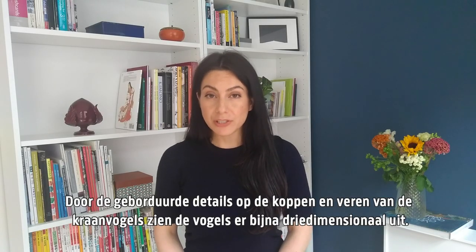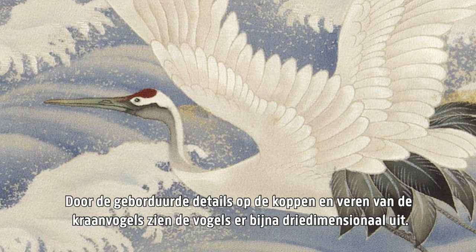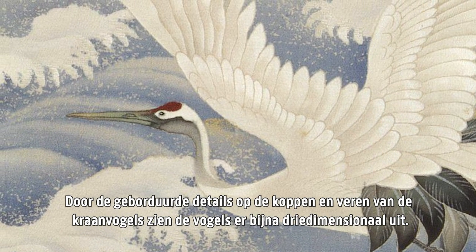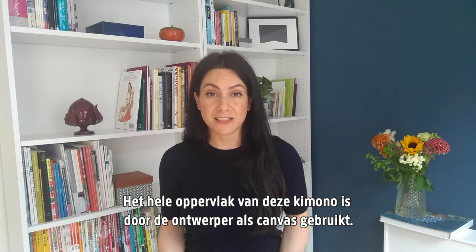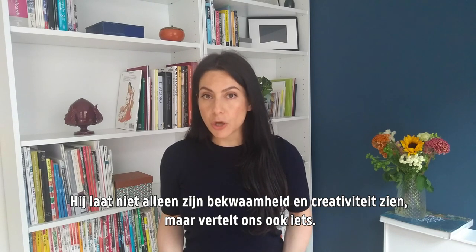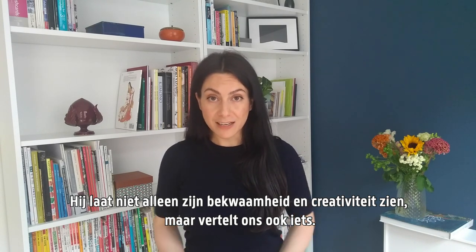There are also embroidered details on the heads and feathers of the cranes, which make the birds look almost three-dimensional. The entire surface of this kimono has been used as a canvas by the designer, who is not only showing their ability and creativity but also telling us something.